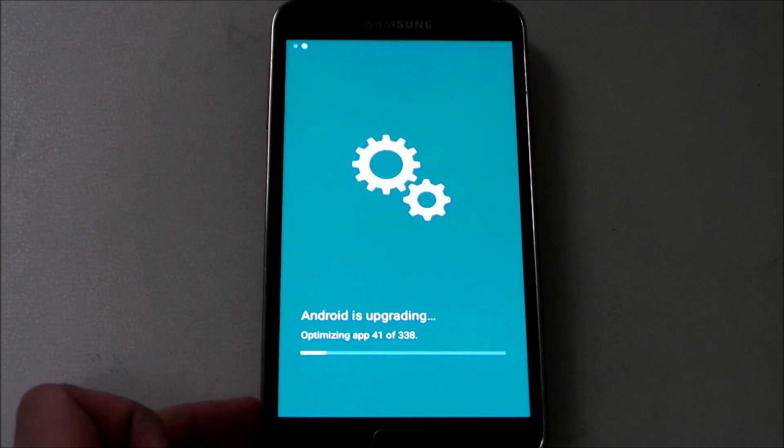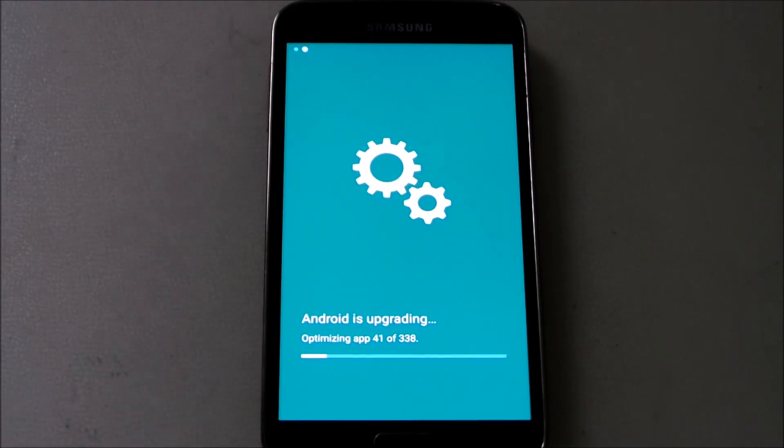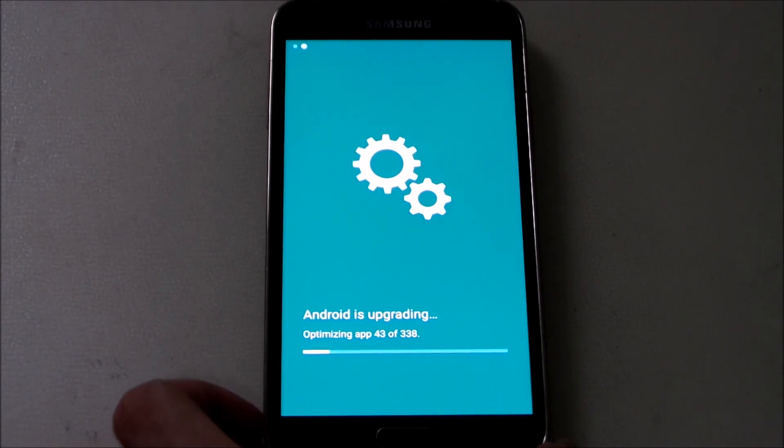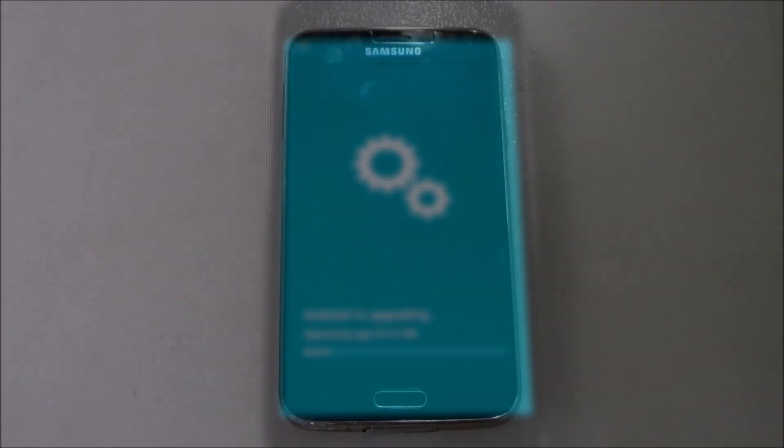Alright guys, it's already rebooted and it's on the upgrade screen now — the same one as on the Note 4. It took roughly the same time, around 15 minutes, same as the Note 4 regardless of the file size, which is interesting. I have 338 apps to optimize, so I'll be right back once the phone is on the lock screen.